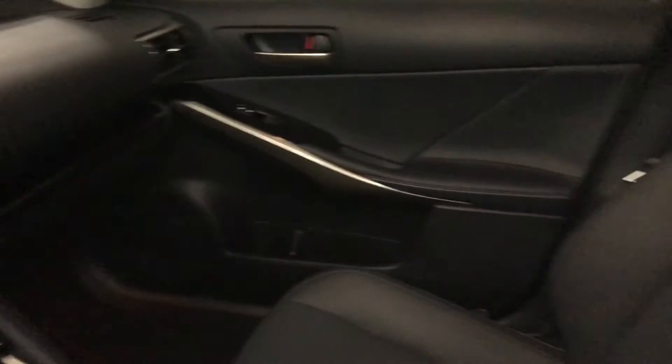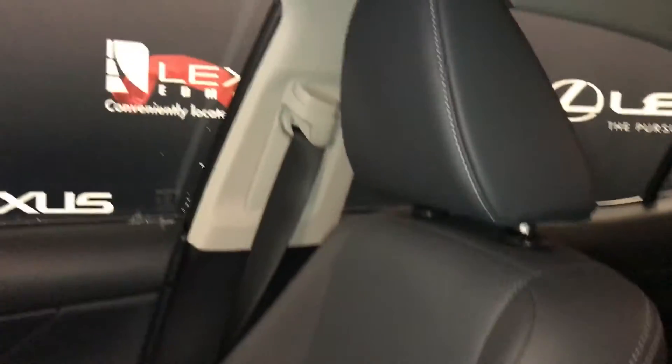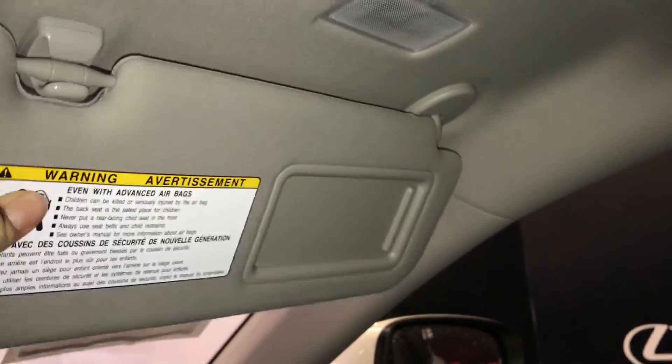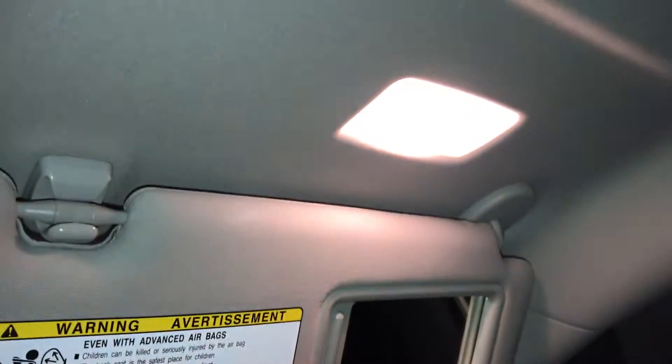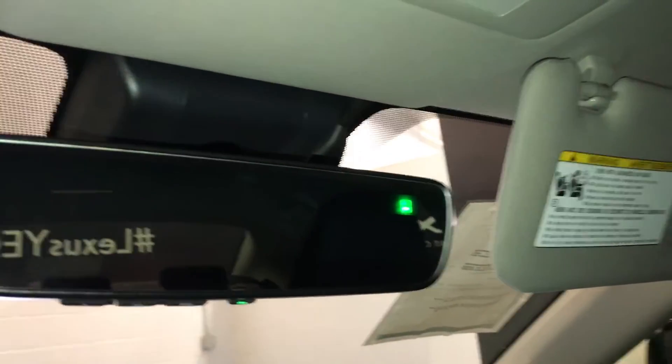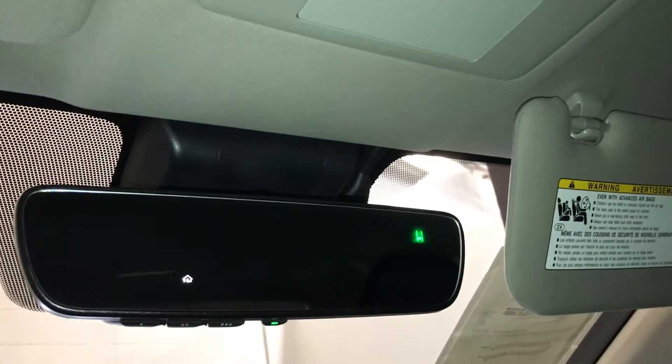Lockable glove compartment. Illuminated vanity mirrors on your visors. Auto-dimming rearview mirror with compass and three integrated garage door openers.